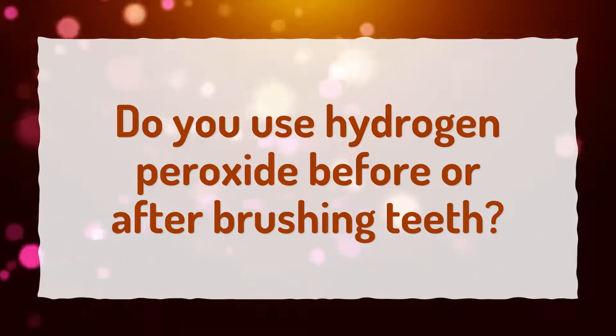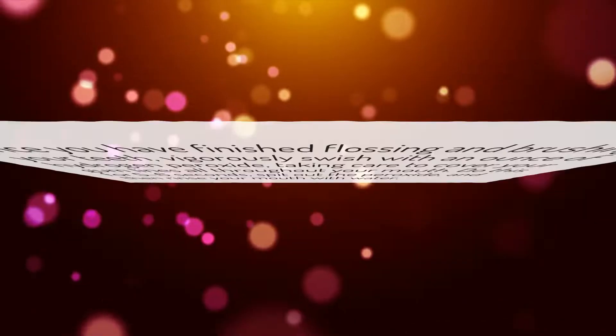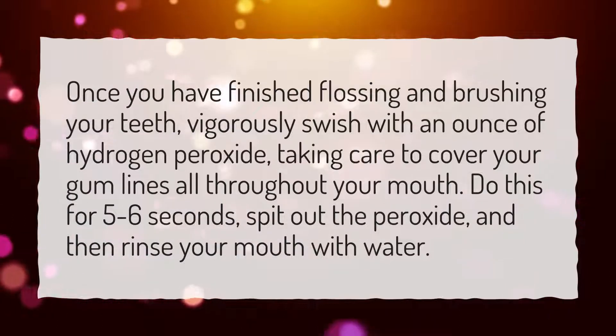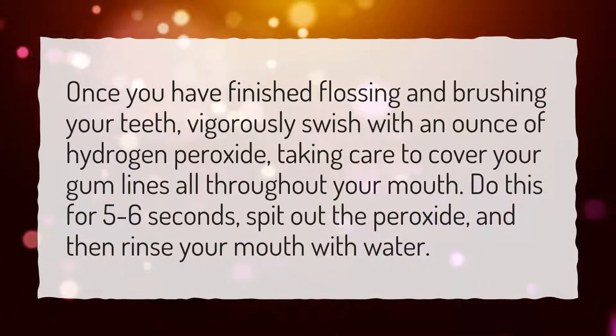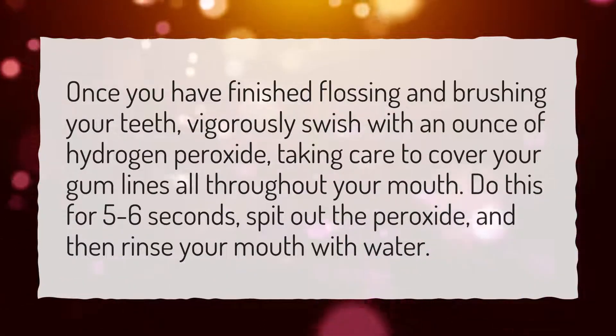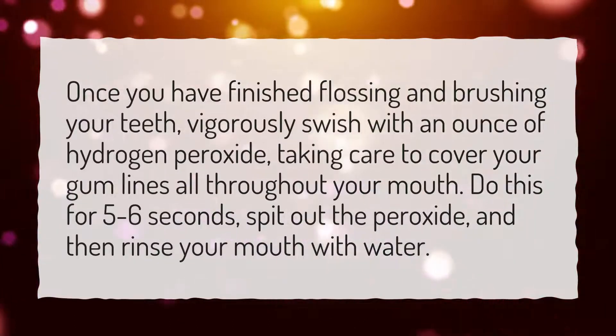Do you use hydrogen peroxide before or after brushing teeth? Once you have finished flossing and brushing your teeth, vigorously swish with an ounce of hydrogen peroxide, taking care to cover your gum lines all throughout your mouth. Do this for 5–6 seconds, spit out the peroxide, and then rinse your mouth with water.